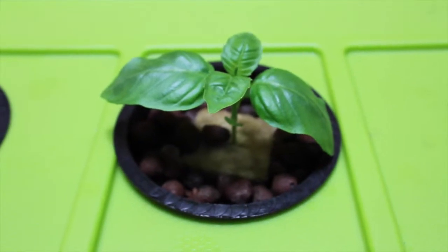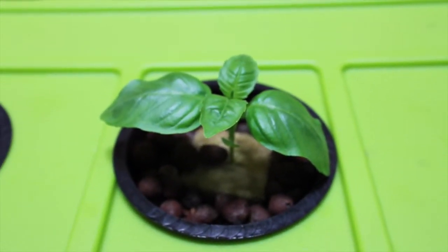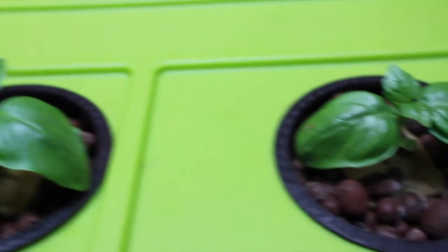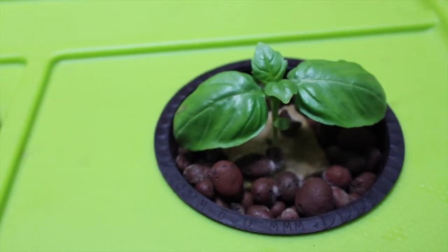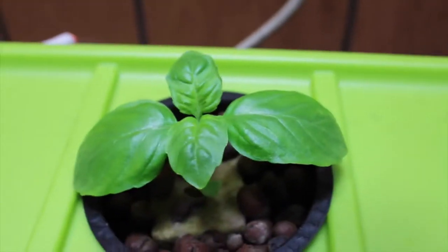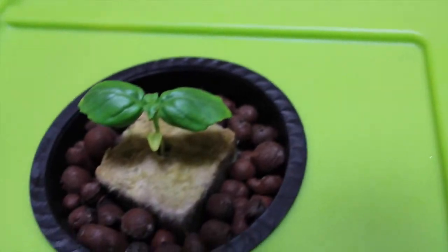Hey YouTube, it's Monday and that means it's update day for our deep water culture hydroponic basil grow. As you can see from what the plants looked like last week, seven days ago — this is day 17 from seed — our basil is starting to take off. We have our third set of leaves coming in and the size on these for 17 days is unreal.